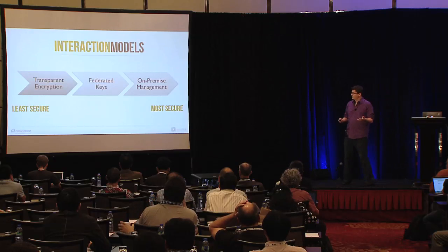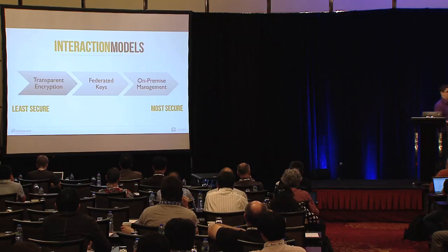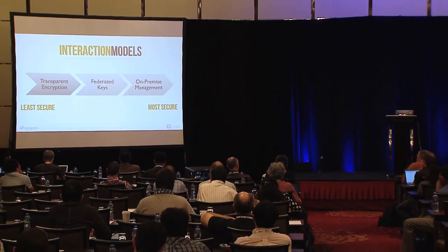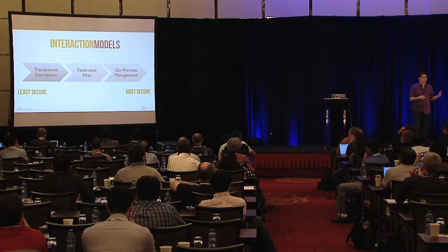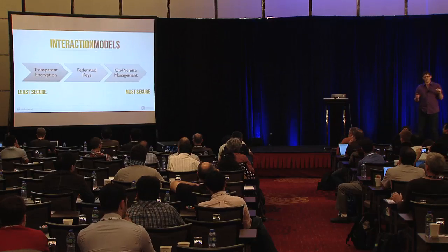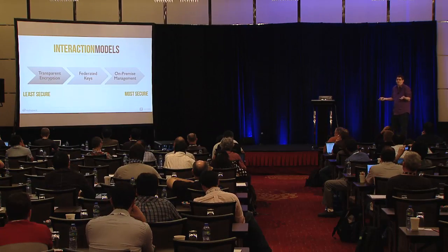Barbican, as it is now and going forward, wanted to support a couple of different interaction models. There are different types of customers in regards to encryption. On the least secure side, you have the 'checkbox encryption' people — some of this is compliance-driven, some is just 'why not encrypt some stuff.' They expect the provider to do the entire thing. They don't want to manage the keys or manage the encryption; they just want to say, 'go ahead and encrypt it.'